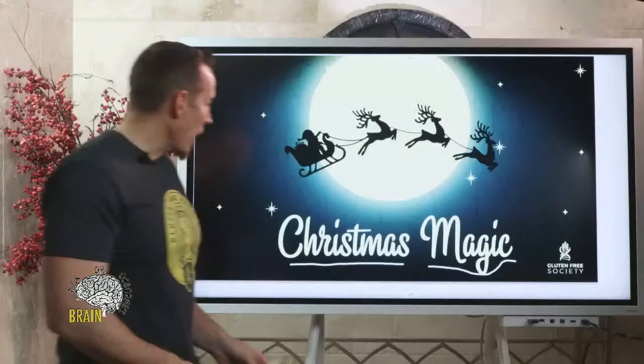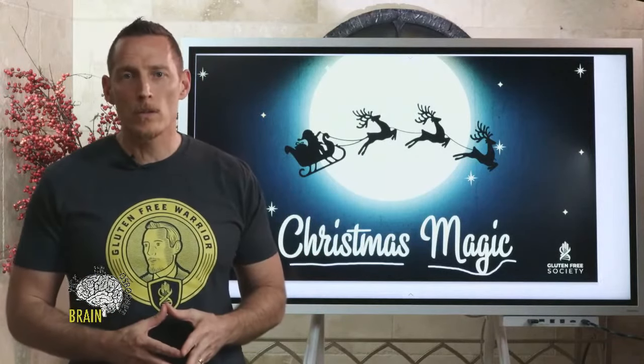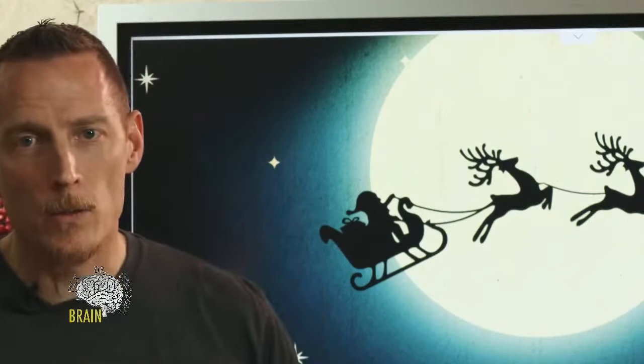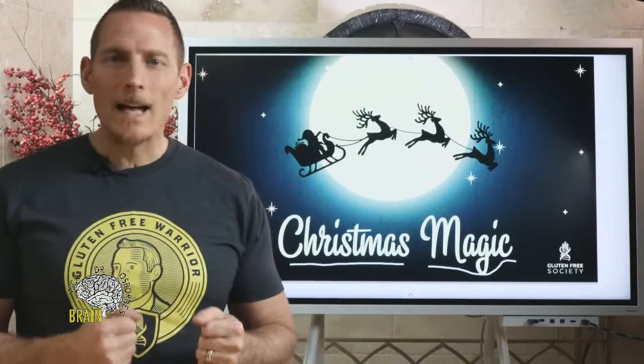Santa and his crew have Christmas magic protecting them from gluten. The best we have is Gluten Shield, but I still don't recommend trying to eat the quantity of gluten Santa eats. This is a major epidemic at the North Pole, and gluten sensitivity is also a major epidemic here in the United States and many other industrialized countries. Make sure you're not relying on Christmas magic to eat gluten, because you'll end up with a major problem that Santa and the reindeer don't have to worry about.